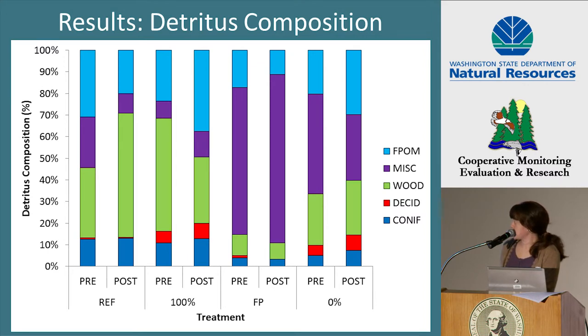Here we have the composition of the detritus, with treatment and treatment period on the x-axis and percent composition on the y-axis. The components include the same four categories plus fine particulate organic matter. The composition was quite similar between the reference and the 100% treatments, with wood and fine particulate organic matter making up most of the composition. The FP treatment appeared to have more miscellaneous detritus, and the 0% treatment was split among wood, miscellaneous, and fine particulate organic matter.